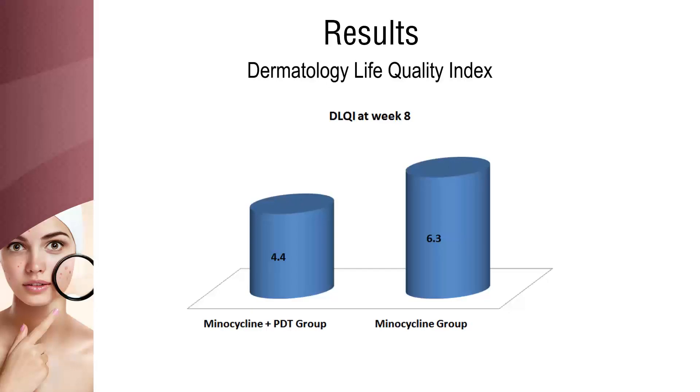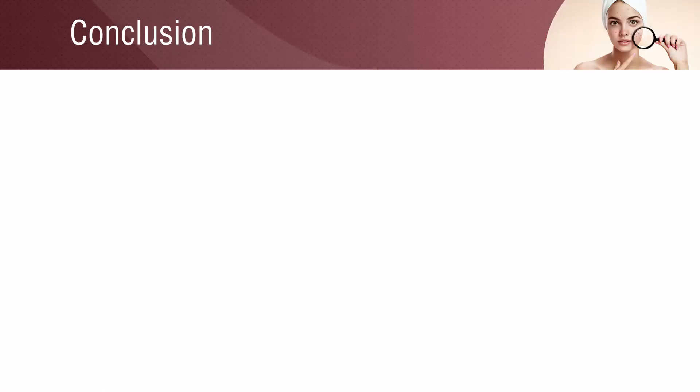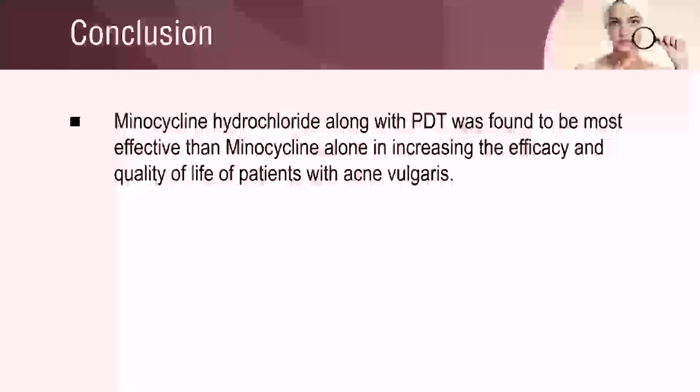Patients treated with minocycline plus PDT got a significantly lower dermatology life quality index at eight weeks. The study concluded that minocycline hydrochloride along with photodynamic therapy was found to be more effective than minocycline alone.